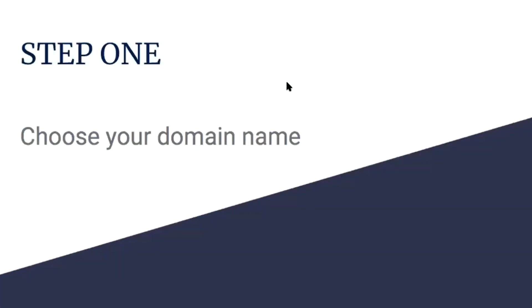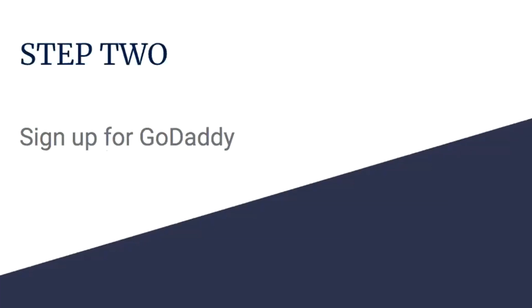We're going to get started with step one, choose your domain name, and sign up for GoDaddy. We're going to complete both of these steps at the same time. I want you to hit pause, scroll down to the description below, and click on that link. That's going to apply the dollar-a-month hosting plus a free GoDaddy domain so that we can get you set up for just a dollar a month. Go ahead and pause the video, scroll down, click the link, and then come back and pick up where we left off.